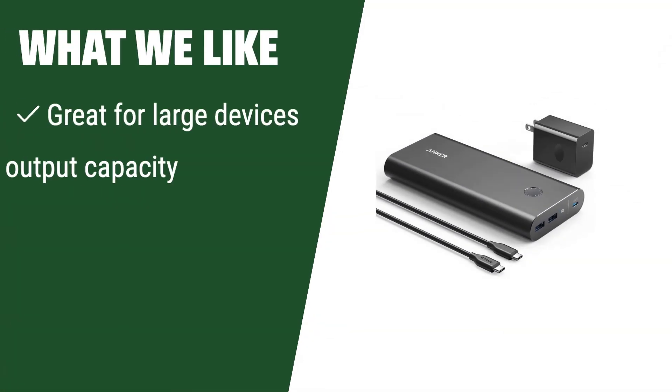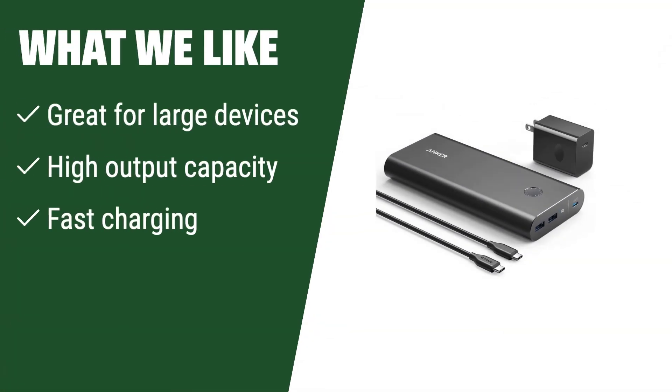What we like: If you have power-hungry devices that require high outputs, this charger is a top choice. If you prioritize fast charging and high capacity, this option is perfect for you. If you need a charger that can handle heavy usage and charge your devices quickly, this is the one to consider.